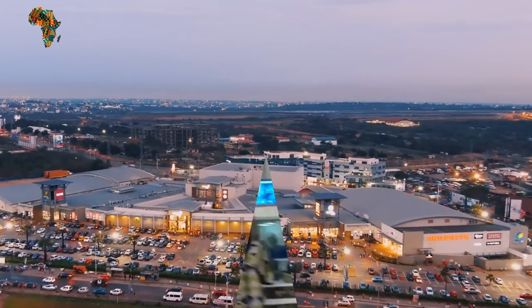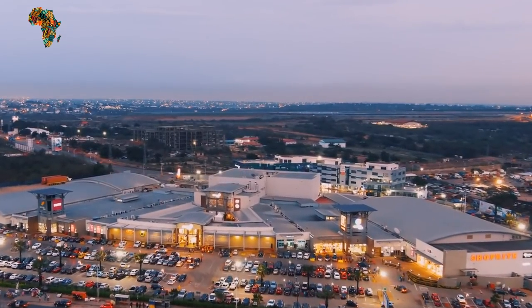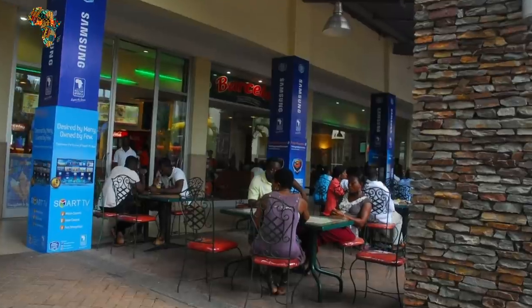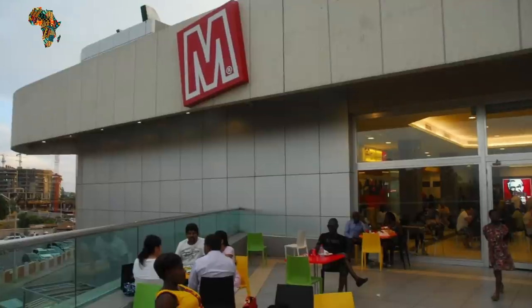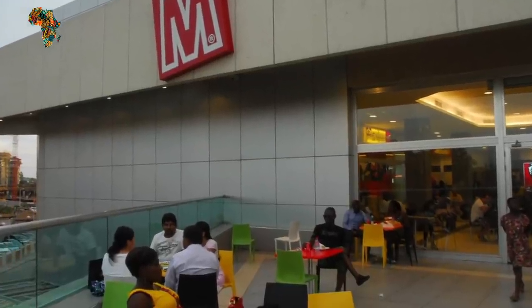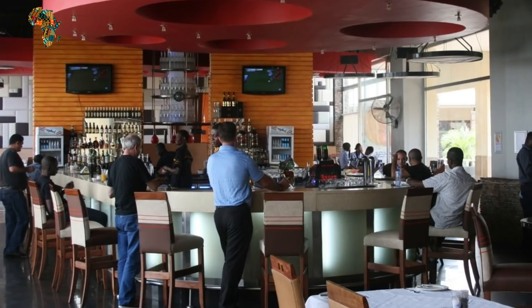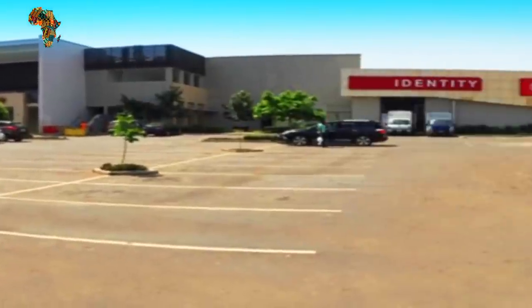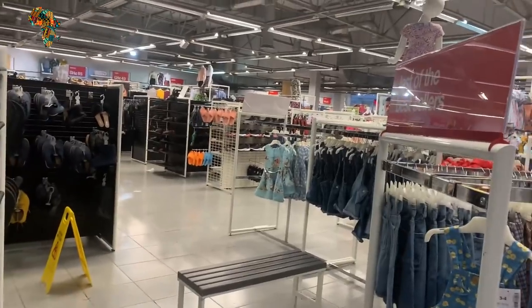Accra Mall has been at the forefront of a retail revolution since its inception in 2008. It has a cinema, pubs, restaurants, a dentist, and a medical center in addition to stores. Akia saw Accra Mall not merely as something Ghana wanted, but as something it needed, having already invested in the creation of destination malls in other African countries. When basic items must be supplied from London, there is a chance to make a profit while also improving the quality of life.